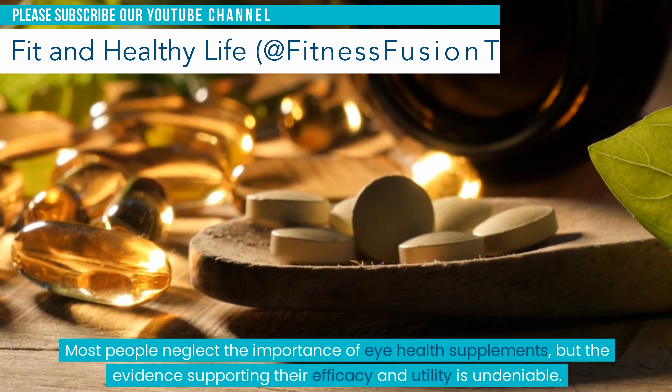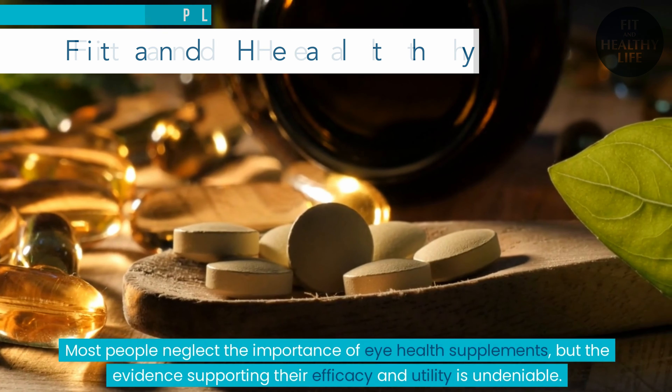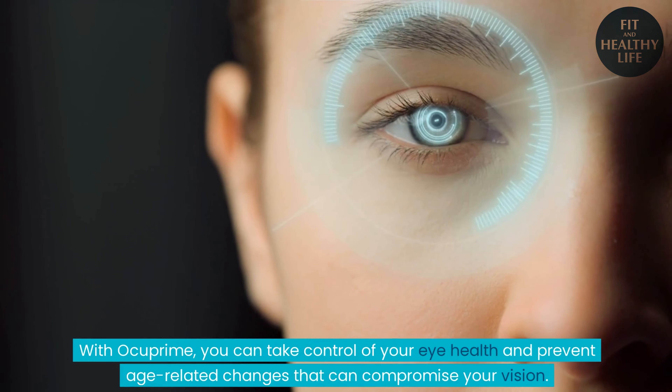Most people neglect the importance of eye health supplements, but the evidence supporting their efficacy and utility is undeniable. With Ocuprime, you can take control of your eye health and prevent age-related changes that can compromise your vision.